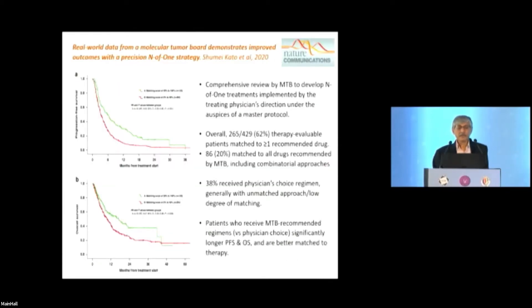A recent real-world data paper demonstrated improved outcomes with a precision n-of-one strategy. In a cohort of 429 patients, 265 had a matched therapy available. Under a master protocol, physicians either used their own treatment approach or followed the molecular tumor board recommendation. Patients treated per the MTB recommendation did better. There is a little bias, though — when the MTB gives an unequivocal recommendation, it also appeals to the physician, so they tend to use it.